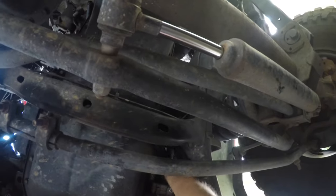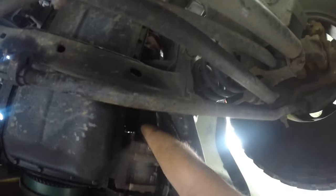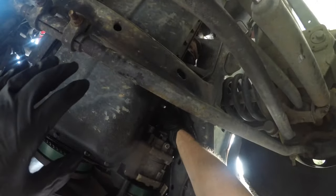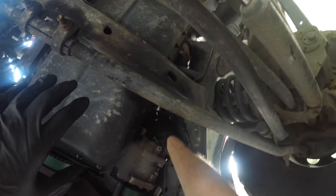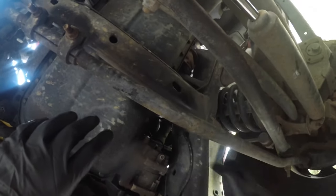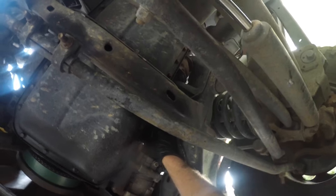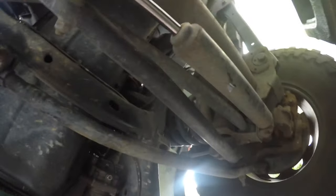Next thing we're going to do is move up to where the oil filter is. If you can see where my hand is up there, you've got a clear line of sight. The oil filter is our next thing. The nice thing about a Dodge with this Cummins diesel is the oil filter just comes straight down. It will drip some, so we're going to move our drain pan over here so we don't get soaked in oil.